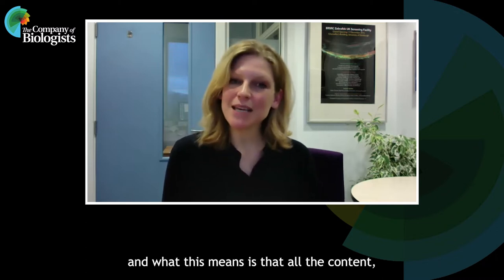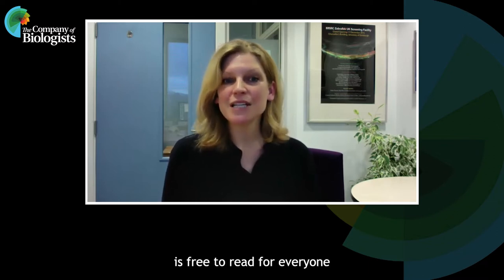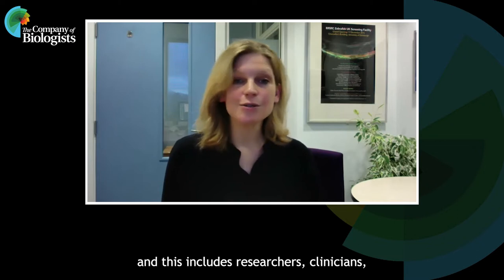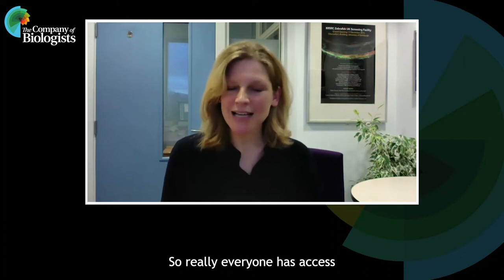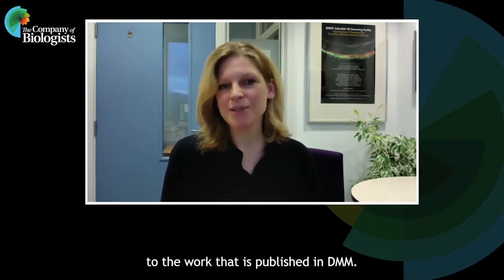DMM is an open access journal, and so what this means is that all the content, including our reviews and posters, is free to read for everyone, and this includes researchers, clinicians, patients, and their families and advocates. So really everyone has access to the work that's published in DMM.